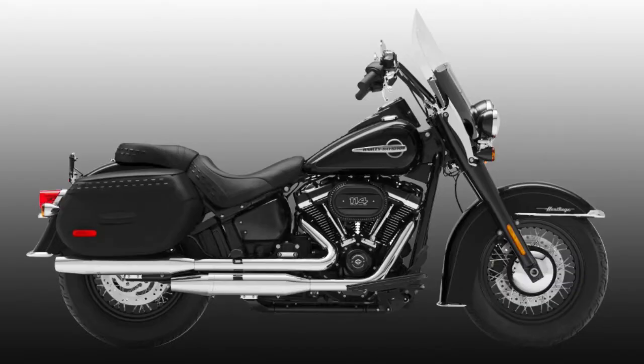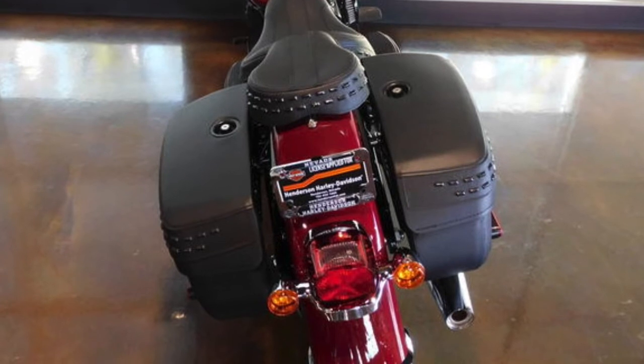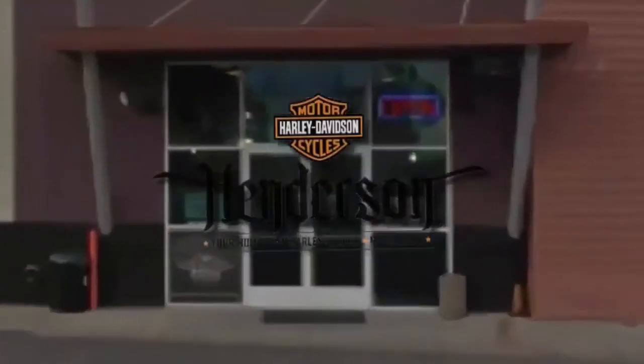Vivid black, billiard burgundy, silver pine and spruce, billiard red, vivid black scorched orange, and silver flux Tahitian teal. The softail frame with easily adjustable rear suspension allows for dynamic cornering capability while preserving the hardtail look. Test ride it at Henderson Harley-Davidson.